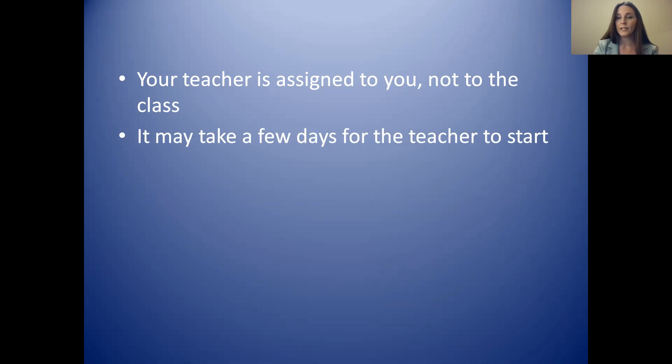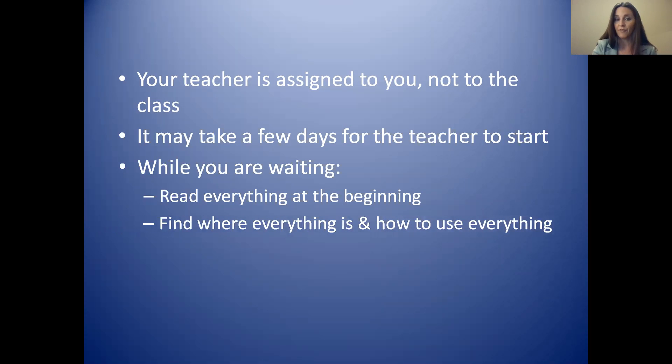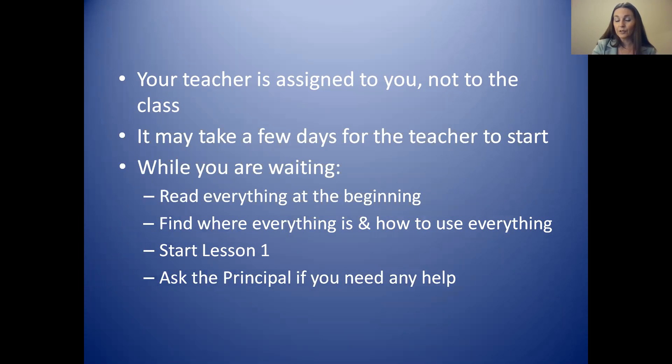Because we get a teacher for you once you sign up, it may take a few days for the teacher to start. But there are many things you can do while you are waiting. You can read everything at the beginning of your course, find where everything is and how to use it, and you can start lesson one and keep going. You can also ask the principal if you need any help while you are waiting.